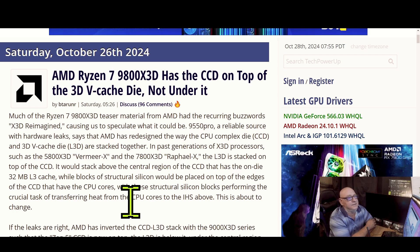In past generations — like the 5800 X3D, the Raphael X, and the 7800 X3D — the L3D is stacked on top of the CCD. It stacks above the central region of the CCD that has the on-die 32 megs of L3 cache, while blocks of structural silicon are placed on top of the edges of the CCD that have the CPU cores, performing the crucial task of transferring heat from the CPU cores to the IHS above.